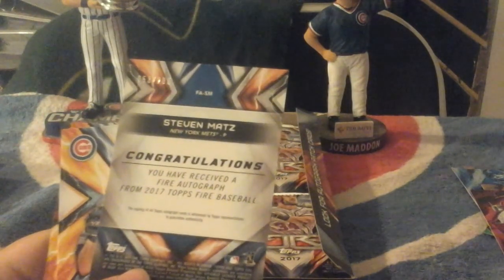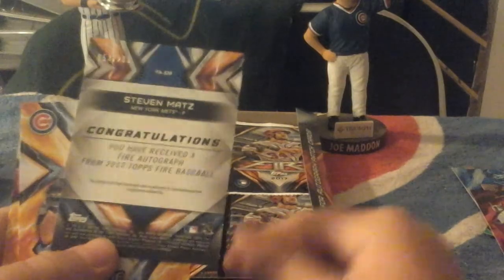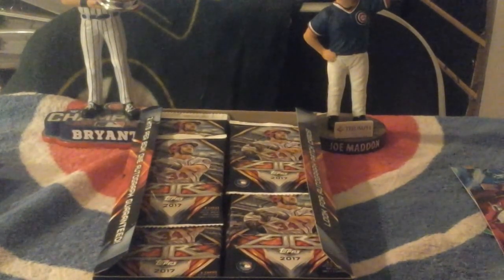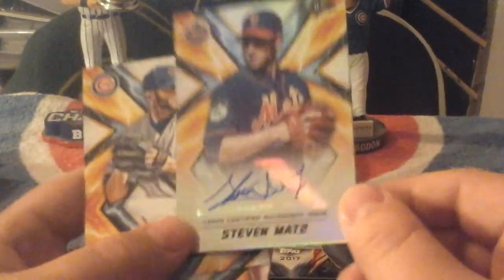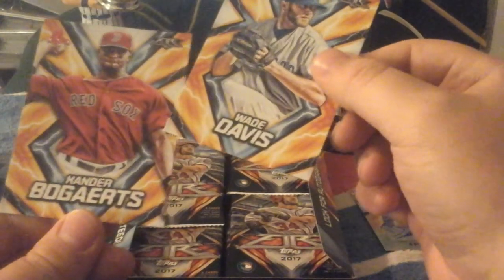Congratulations — you have received a fire autograph from 2017 Topps Fire Baseball of Matz. Nice — not numbered, I'm not sure. Oh wait, it is actually — numbered to 200. Nice. I think that's a parallel one. Got Davis and Bogaerts. Not bad.